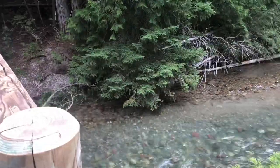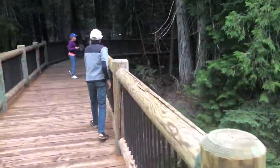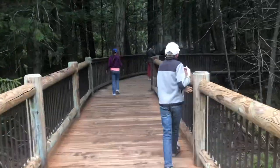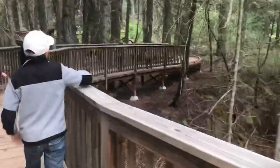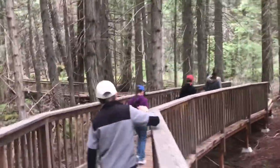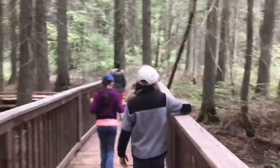We just realized that the Avalanche trailhead is closed because of bear activity. So we're going to take a little walk called the Trail of the Cedars — it's kind of like a boardwalk that goes back among these cedar trees. We'll have to find another hike now that the other trail is closed.